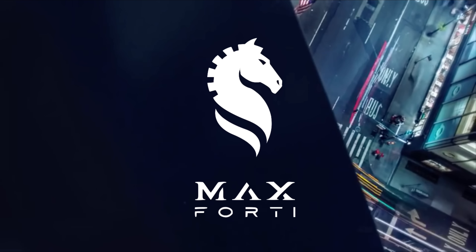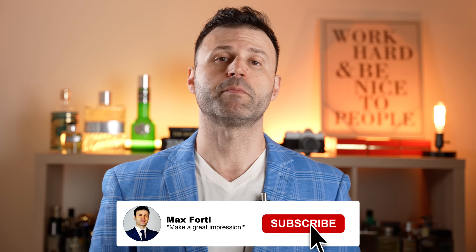This has the potential of becoming one of the best summer fragrances of 2023. Welcome back to another video — Max Forte here. If you love to make a great first impression or a lasting impression, smelling good is a great way to do that, along with the way you look, the way you present yourself, the way you talk, the way you treat others.